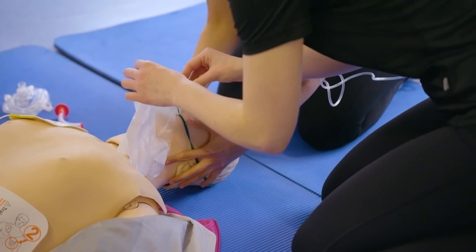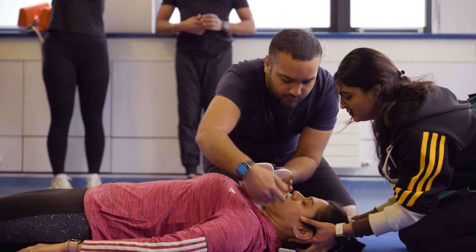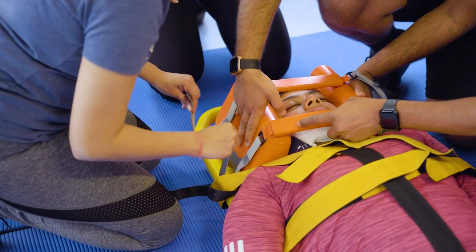The course gives you the opportunity to learn how to deal with different managements of different injuries, such as spinal injuries, sudden cardiac arrest, how to deal with CPR, and how to treat lower limb and life-threatening injuries.